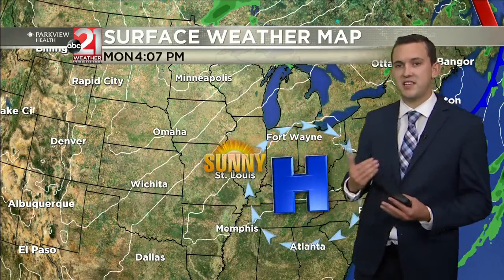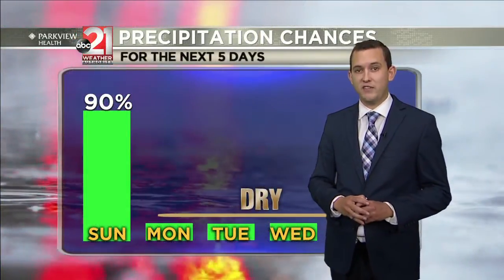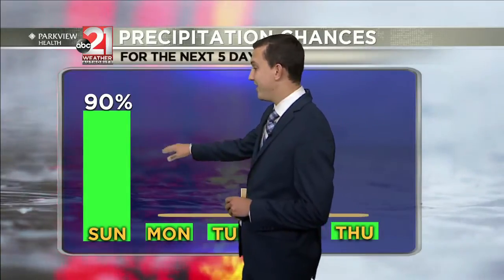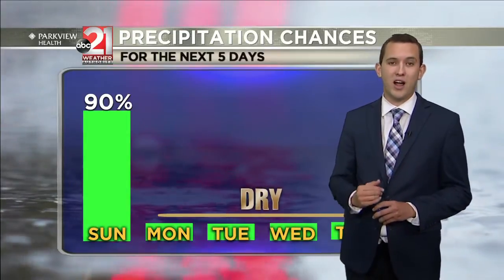Once that system exits, a high pressure system begins to settle in, and that's going to bring us plenty of sunshine and blue skies, continuing for the next five days. Precipitation chances show it's going to be a rainy day today, but from Monday through Thursday we're expecting very dry conditions.